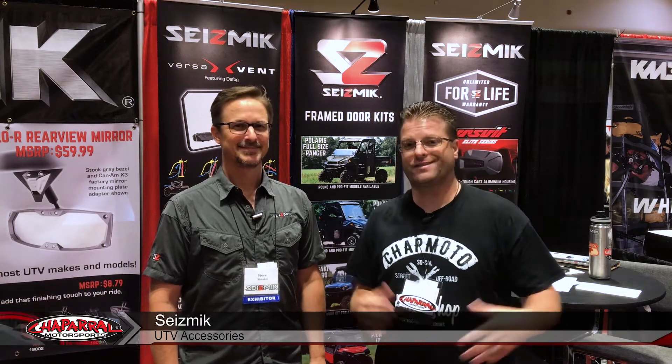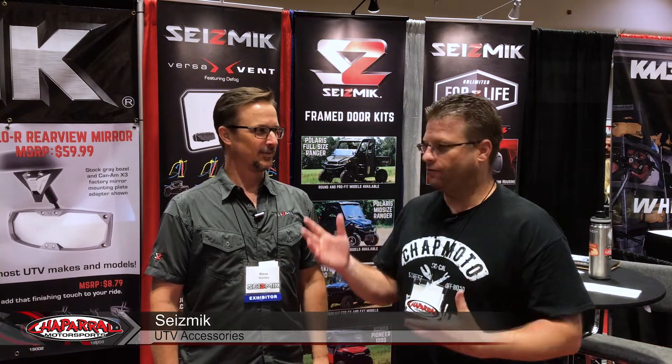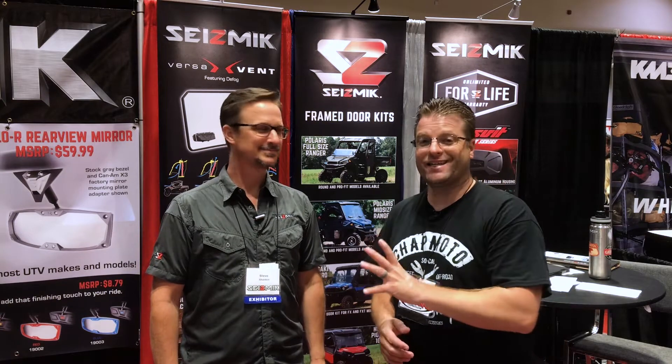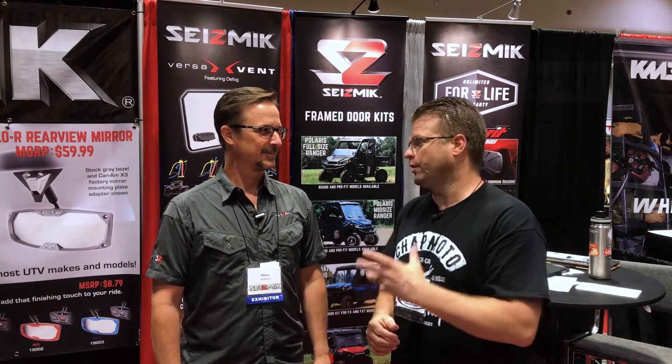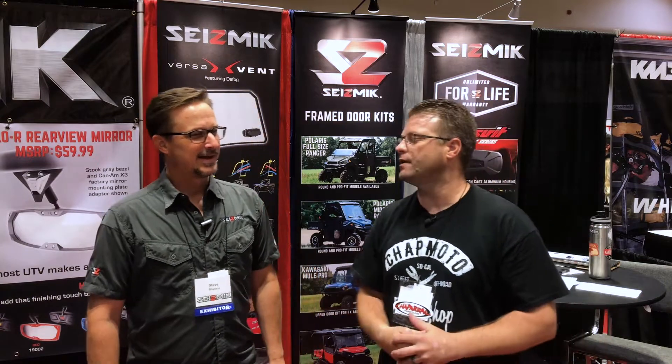I'm Kyle Bradshaw from Schaffer Motorsports here with Steve in the Seismic booth. Seismic does lots of products for the ATV and UTV market — mirrors, visors, windscreens, doors, all kinds of crazy stuff. He's going to get into the details of that. So really quick, tell us a little bit about Seismic itself. How'd you guys get started? What do you guys find yourself out of?